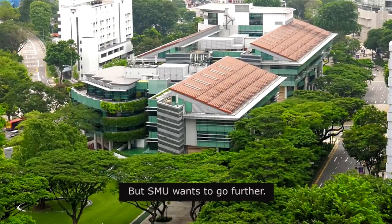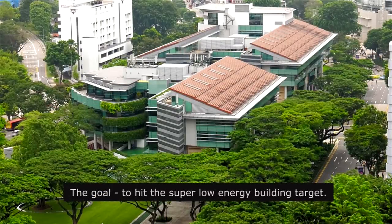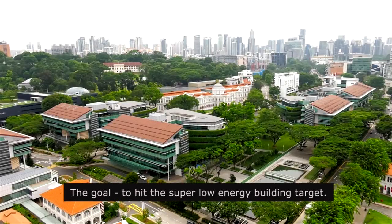But SMU wants to go further. The goal? To hit the super low energy building target.